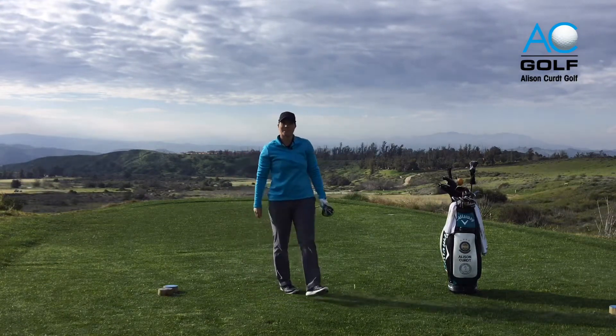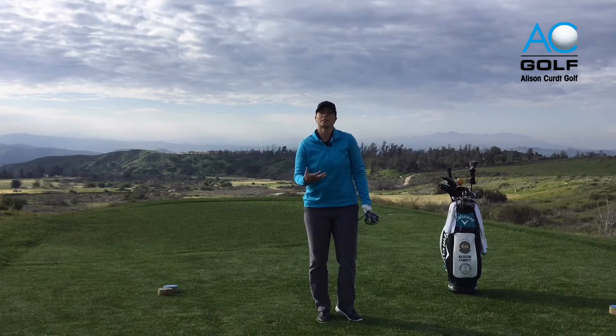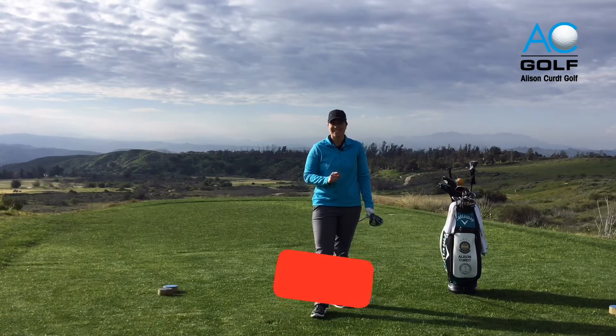Another fairway hit! So find some solace in your pre-shot routine if you're starting to feel yourself get anxious or nervous about a tee shot. It's a great way to help you calm down and get focused. I'll see you next time.